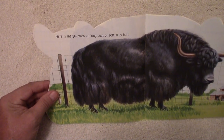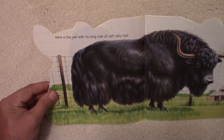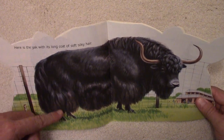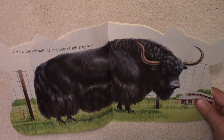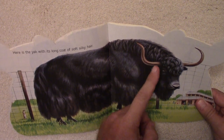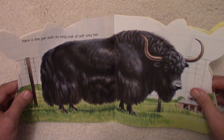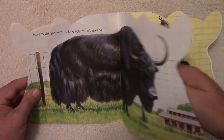Here is the yak with its long coat of soft silky hair. Look at the long hair and the big horns on that yak. Those yaks can get really big and they can grow long hair.